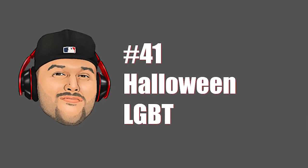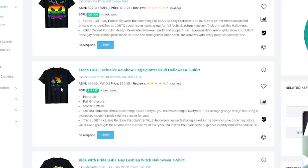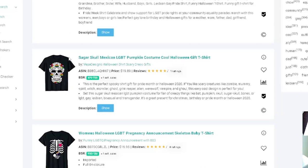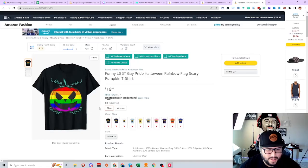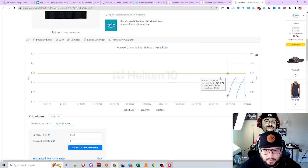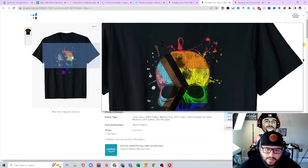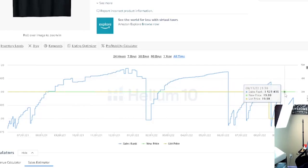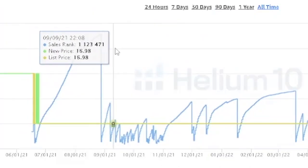Next niche is LGBT and Halloween. Keywords include gay pride, rainbow flag, scary pumpkin. A pumpkin with a rainbow effect, a sugar skull with rainbow effect, a pregnancy announcement, a skeleton throwing up a heart sign but pirate-themed. 'This is my straight costume, I'm actually gay.' Uploaded 2021, barely started making sales and doing pretty good, starting to rank. 'Ride with pride — gay, lesbian, witch, Halloween.' A cool consistent seller — there's a clear market for this.